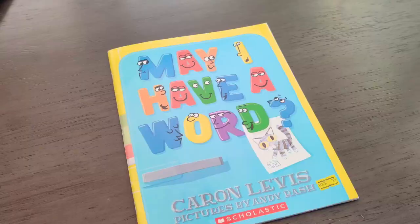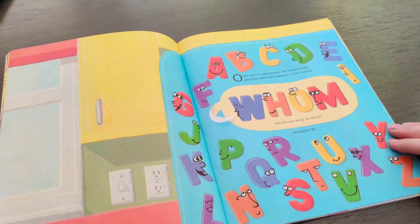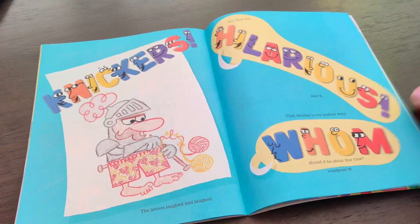It goes through all the different letters — they're all like refrigerator magnets. It says: 'Once upon a refrigerator, the letters of the alphabet gathered together to tell a story. What should our story be about? Wonder W.' Then it goes through with all the different letters, kind of telling who they think the story should be about. I just thought it was really cute for kids. I really liked it, and I think my son Eric would really enjoy this book. I like that it has bright colors and is geared for younger children.